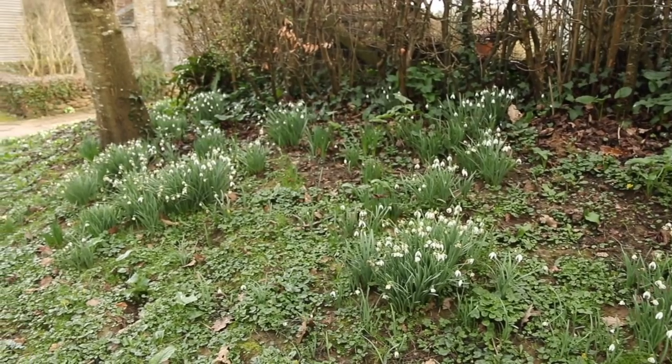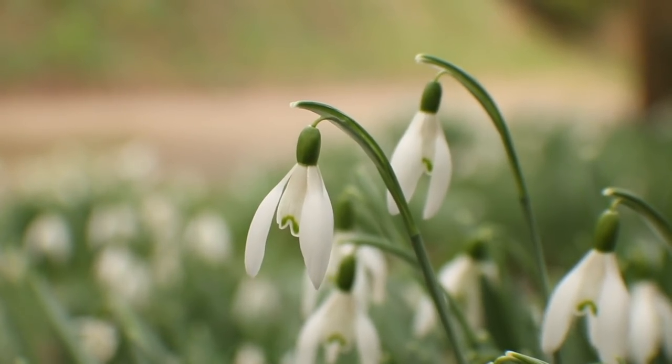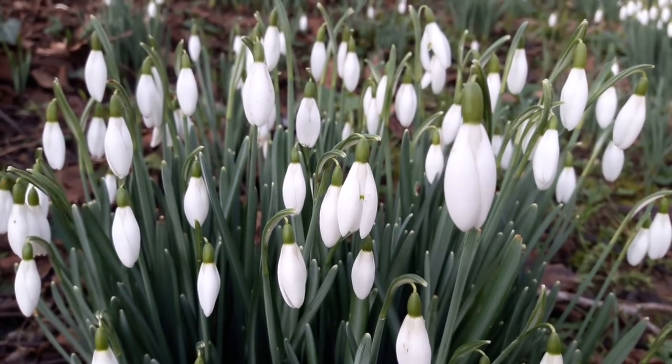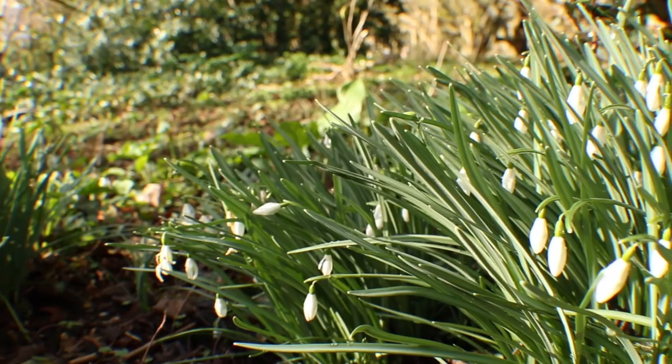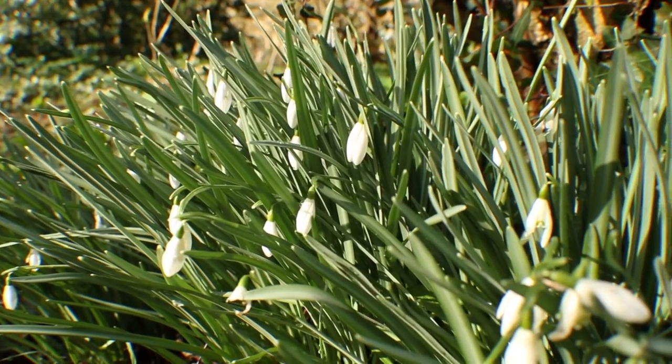Interestingly, they were traditionally used to treat headaches and as a painkiller, but in modern medicine a compound in the bulb of the snowdrop has been used to develop a dementia treatment. That being said, snowdrops and their bulbs are poisonous to humans and can cause nausea, diarrhoea and vomiting if eaten, so we definitely wouldn't recommend that.